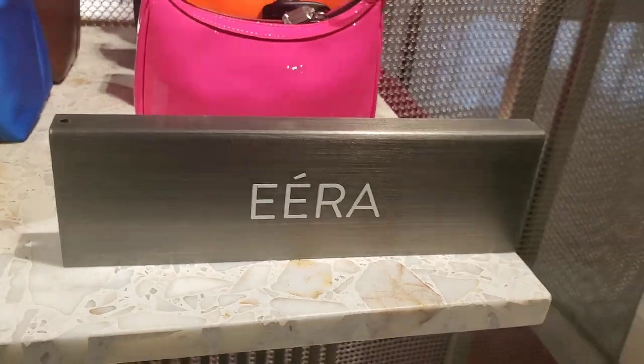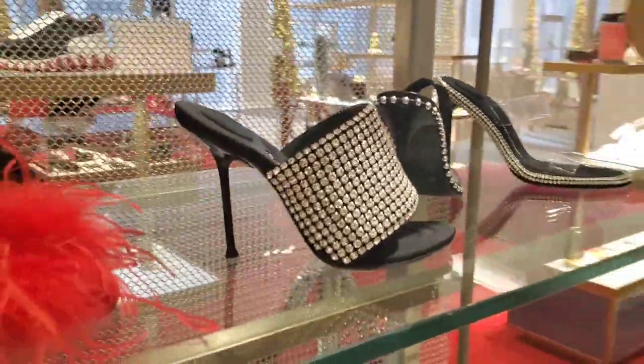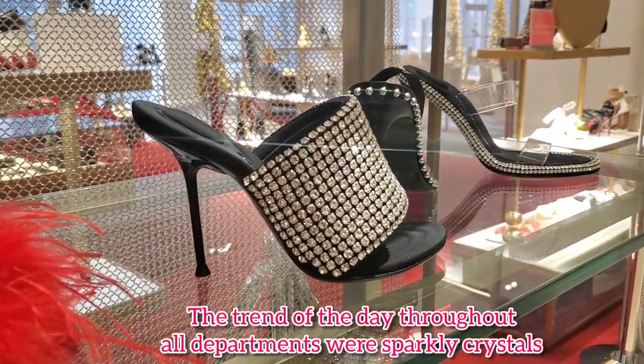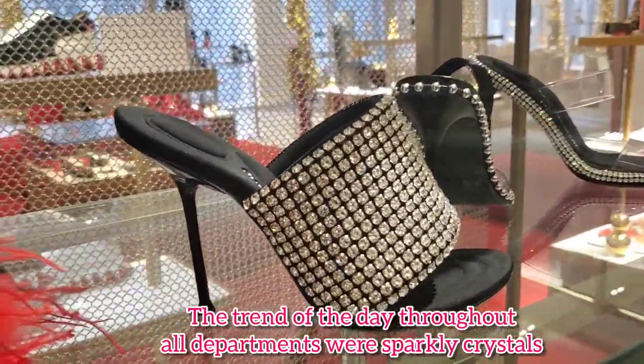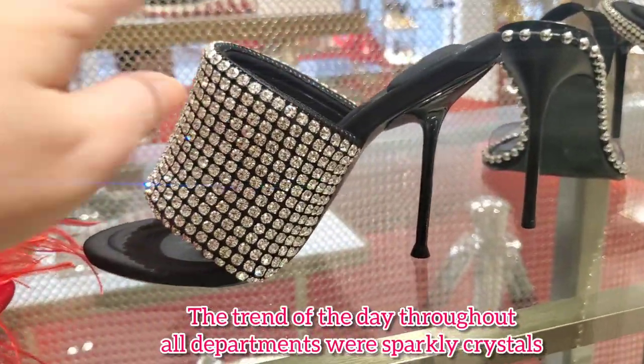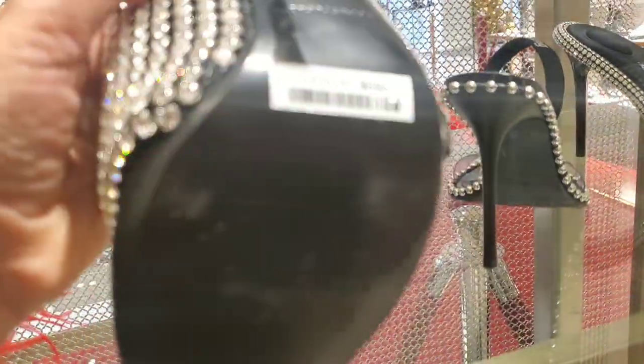Quick stop for this Alexander Wang — they are beyond fabulous. Just look at this sparkle, absolutely gorgeous, and they're $695.